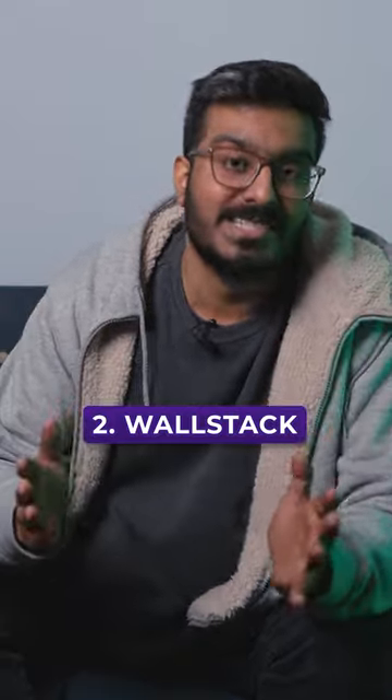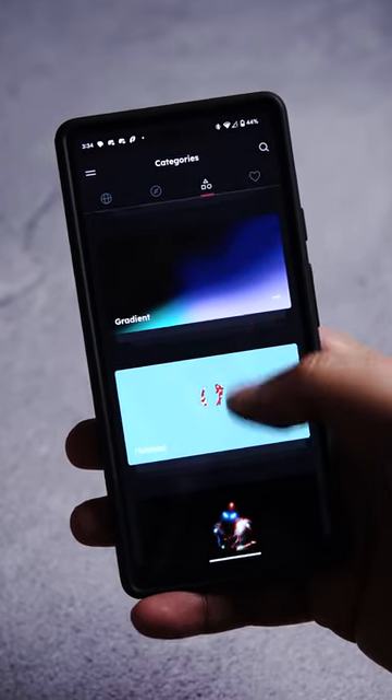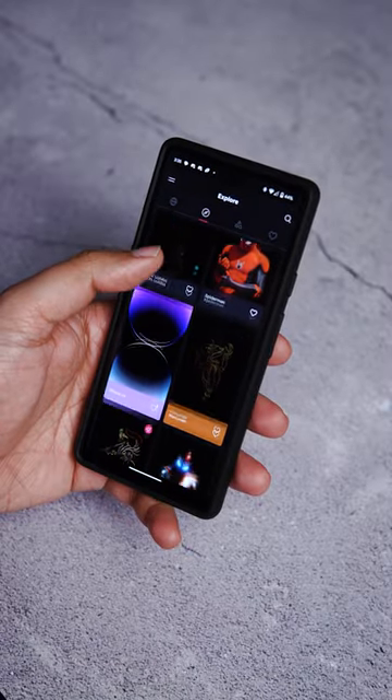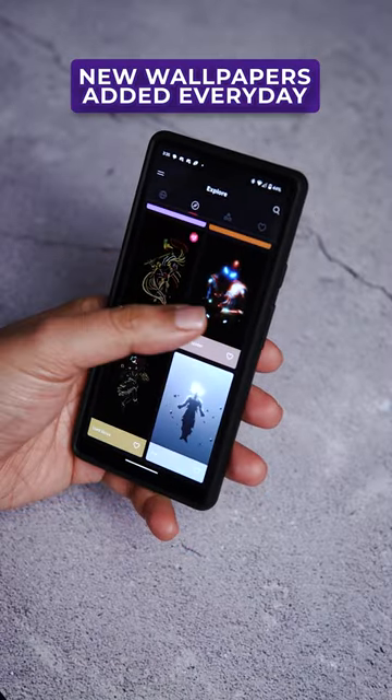Next up, there's Wallstack. It has categories like anime, minimal, abstract, space, gaming, and quotes, amongst many, many more. The wallpapers look great and new ones are added every day.